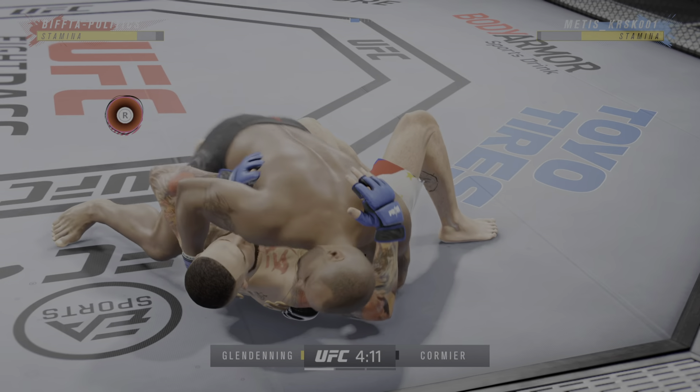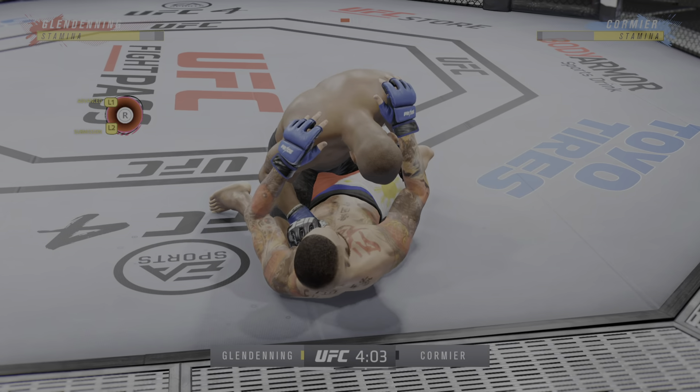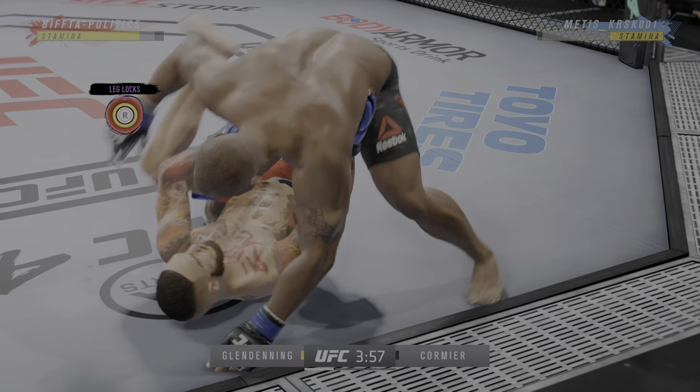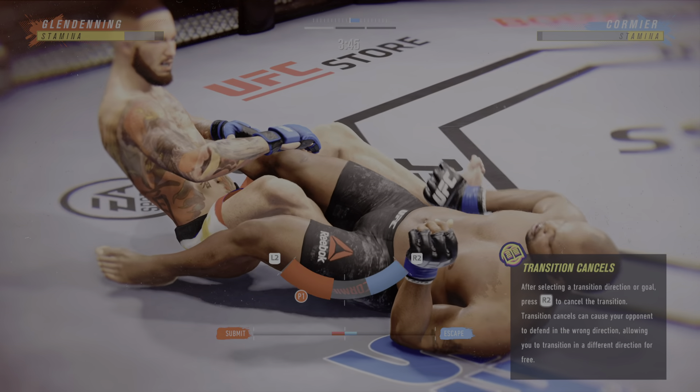All right, side control now. We'll see if he can advance position. He's very comfortable fighting off his back. Now it looks like he's trying to hip escape. He's trying to hip escape — maybe looking for a Kimura here. Potentially looking for a leg attack, it looks like he's attacking a heel hook.